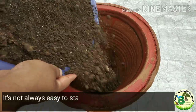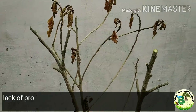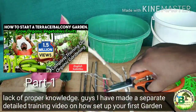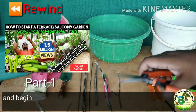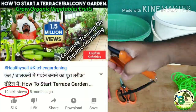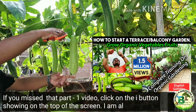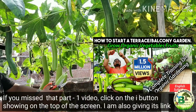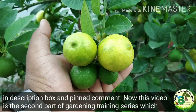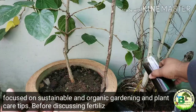It's not always easy to start your first garden. If you are a beginner, you must have killed some of your plants due to lack of proper knowledge. I have made a separate detailed training video on how to set up your first garden for container gardening, which has already crossed millions of views. This is the second part of the same gardening training series, focused on sustainable and organic gardening and plant care tips.